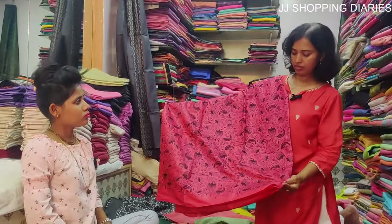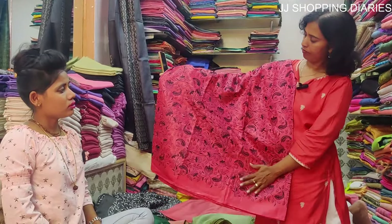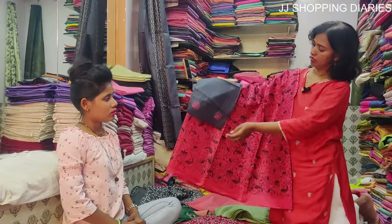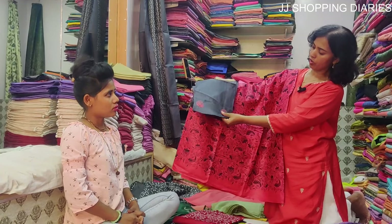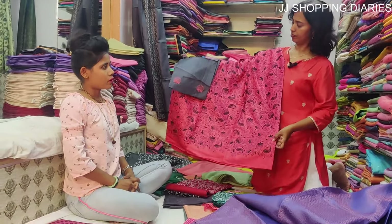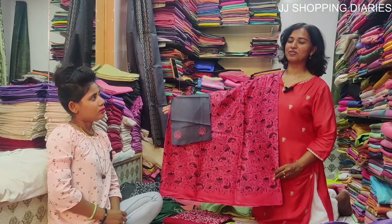This is a pink tassel silk saree with black embroidery all over. It comes with a black blouse which has beautiful embroidery work. The price of this saree is Rs. 5550.